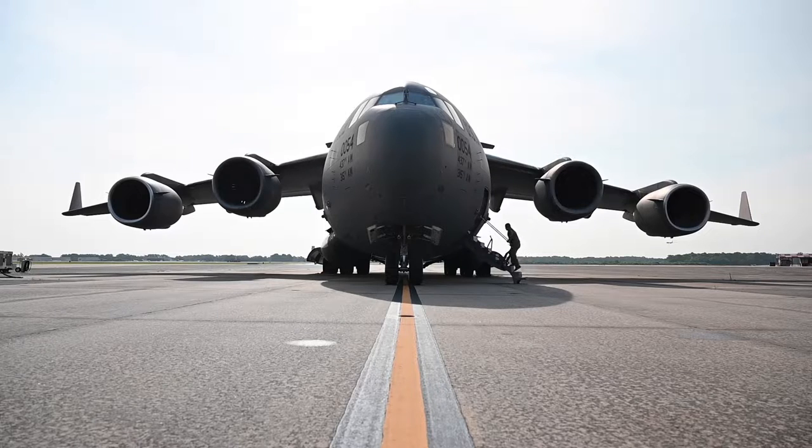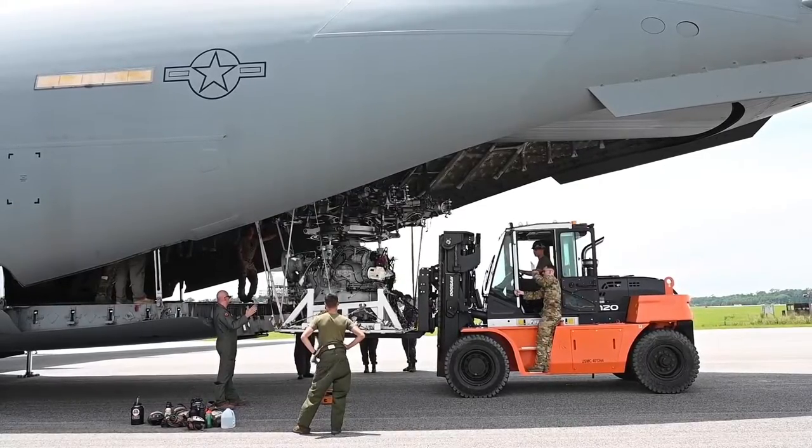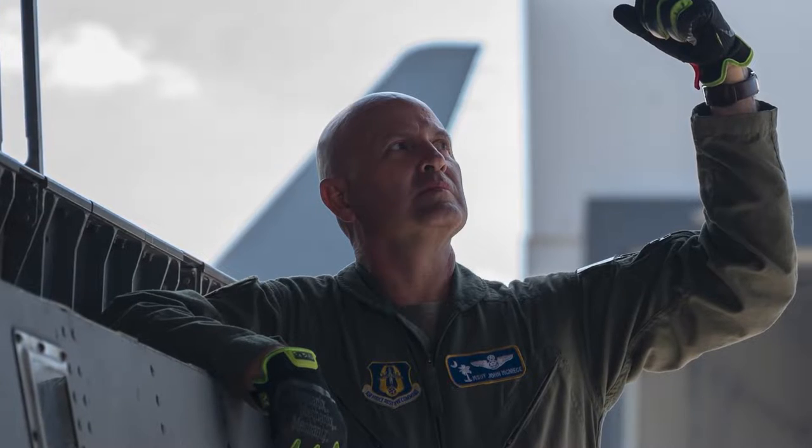The awesome thing about the C-17 is that they're capable of strategic airlift and also tactical airlift. So while it's primarily used for strategic airlift, transporting from theater to theater, if we're able to fit it in the jet — whether it's troops or cargo — we're able to move it anywhere in the world, anytime, anywhere.